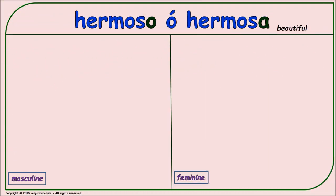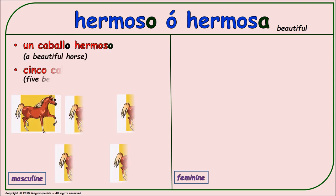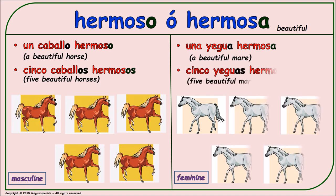'Hermoso' or 'hermosa' (beautiful). Masculine singular: 'un caballo hermoso.' Masculine plural: 'cinco caballos hermosos.' Feminine singular: 'una yegua hermosa.' Feminine plural: 'cinco yeguas hermosas.'